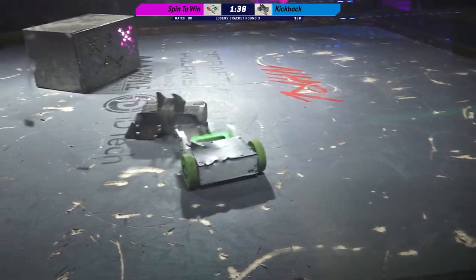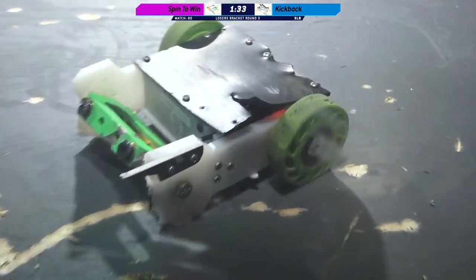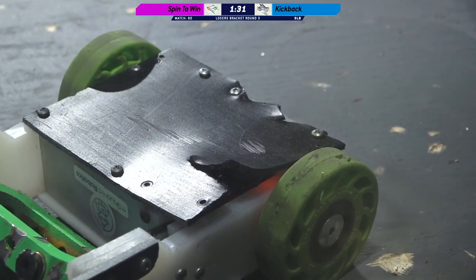And really bringing it straight to Spin to Win. Saw a little bit of smoke coming out of the side of that motor. Yep, that is smoke. That's a little motor smoke.